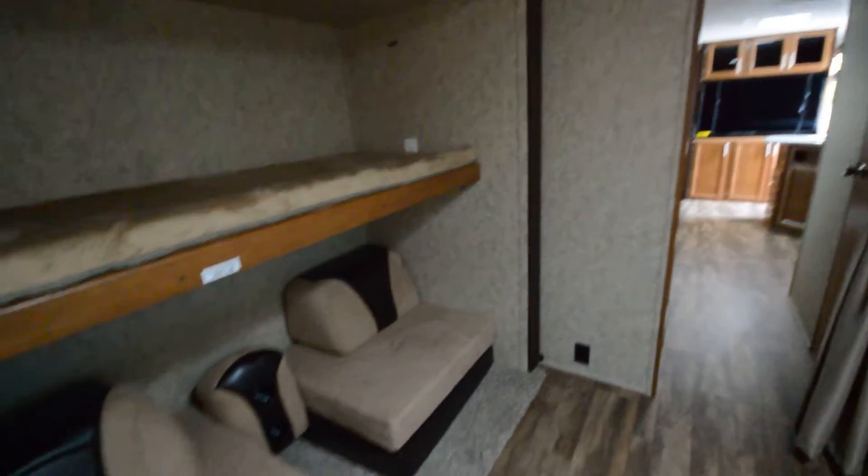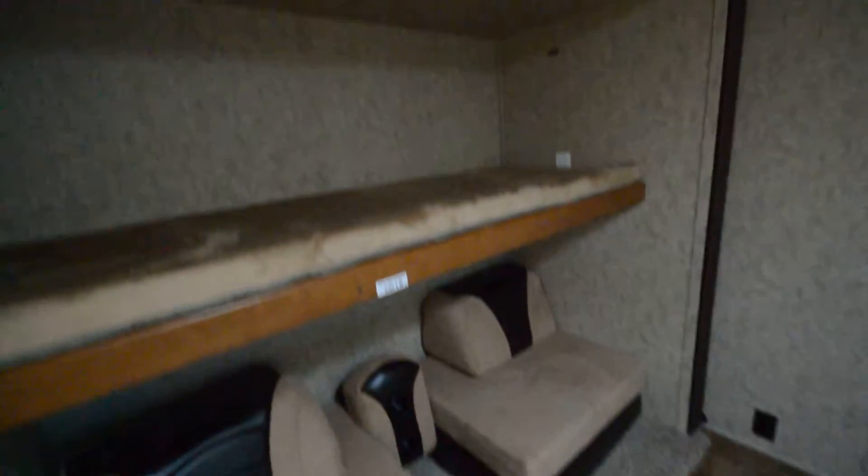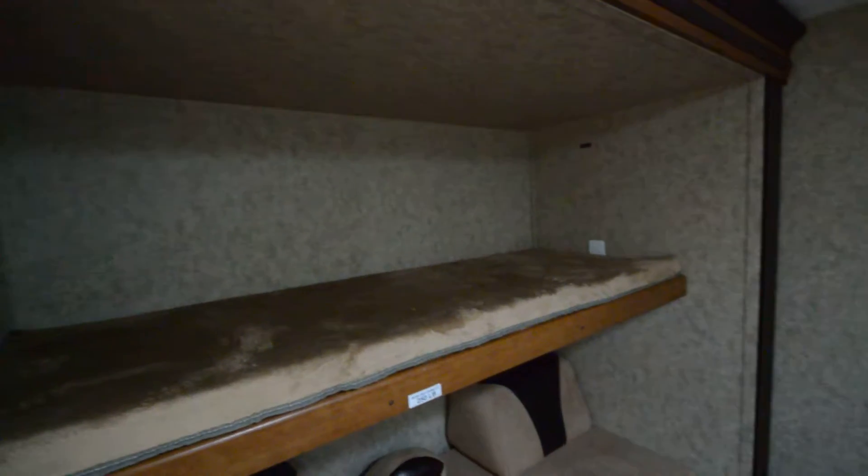Hey everyone, Brandon here, Florida Outdoors RV. I want to show you this Tracer 305 Air — really great unit.